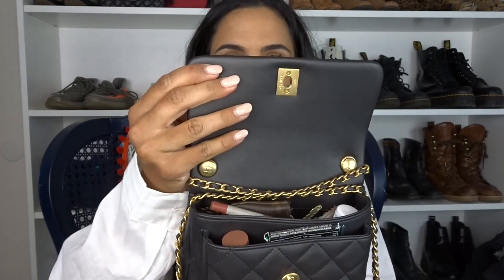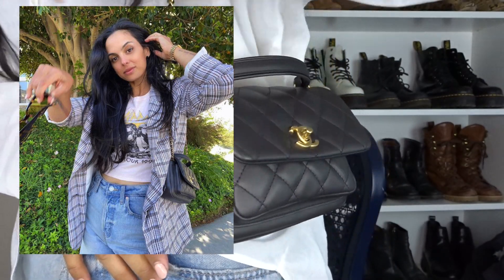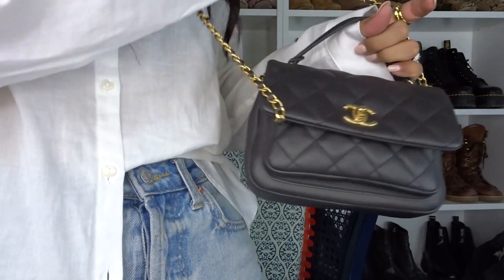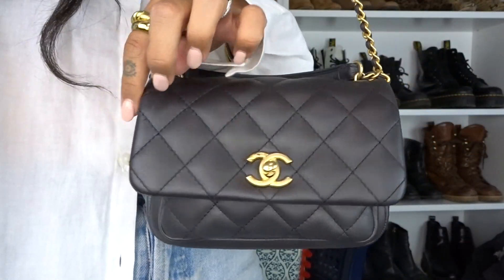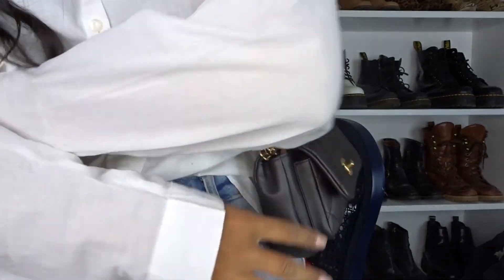Another way, which is very trendy right now because shoulder bags are all the rage — that vintage shoulder bag look — is to crisscross the chain. Open the flap, put one side this way, one side this way, cross it, put it on your shoulder, and it's a little shoulder bag. So cute! It does worry me a little — the weight of the chain pulling on the flap when fully packed — but for pictures or a night out with very little inside, it's really cute.